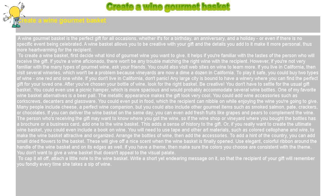To create a wine basket, first decide what kind of gourmet wine you want to give. It helps if you're familiar with the tastes of the person who will receive the gift. If you're a wine aficionado, there won't be any trouble matching the right wine with the recipient. However, if you're not very familiar with the many types of gourmet wine, ask your friends. You could also visit websites on wine to learn more.